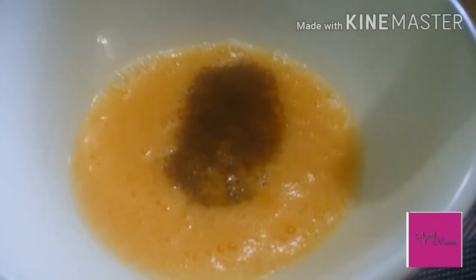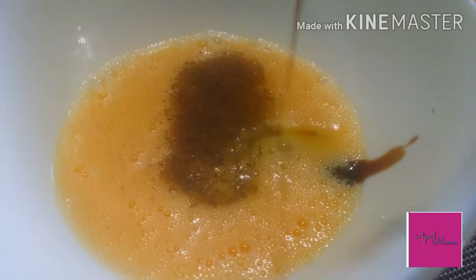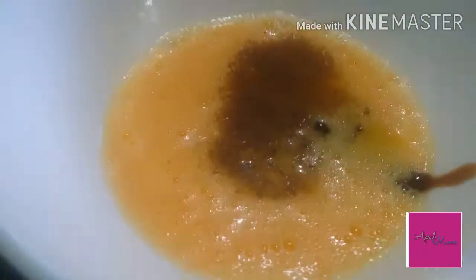Preparing natin yung egg natin. Tapos lagay natin yung black pepper. Dagdagan niyo lang guys ng oyster sauce — depende sa inyo kung gaano karami. Depende lang, estimate niyo lang.